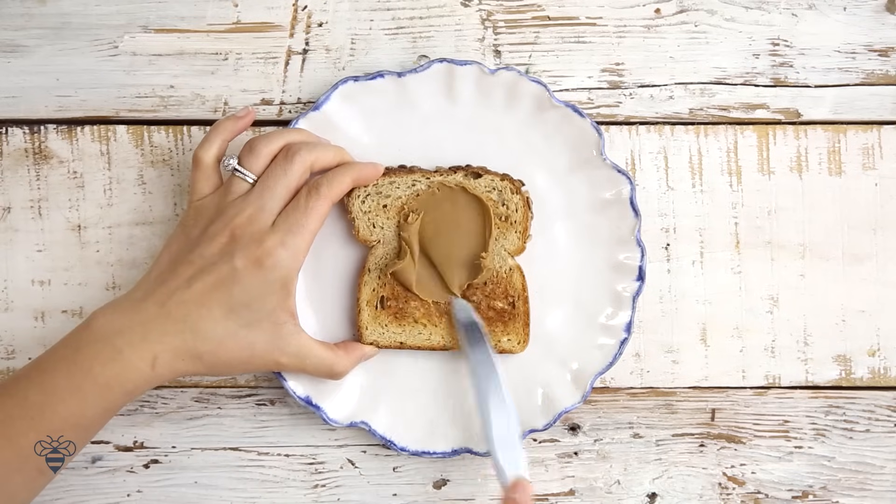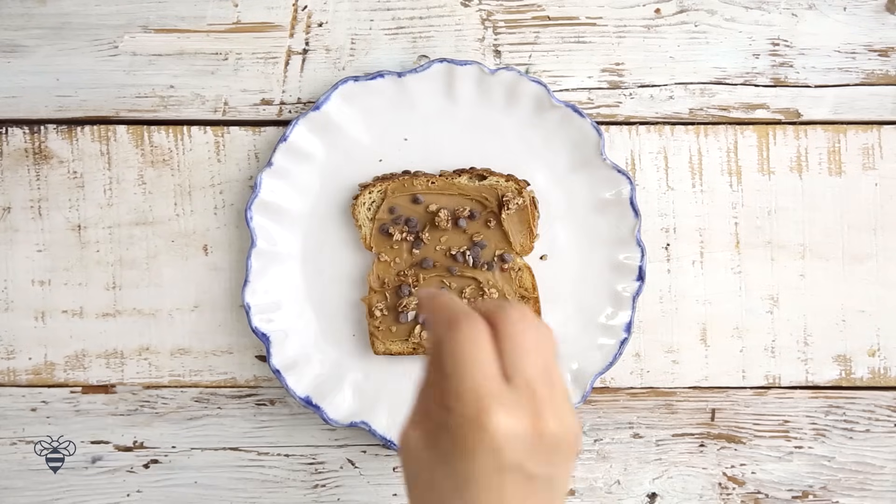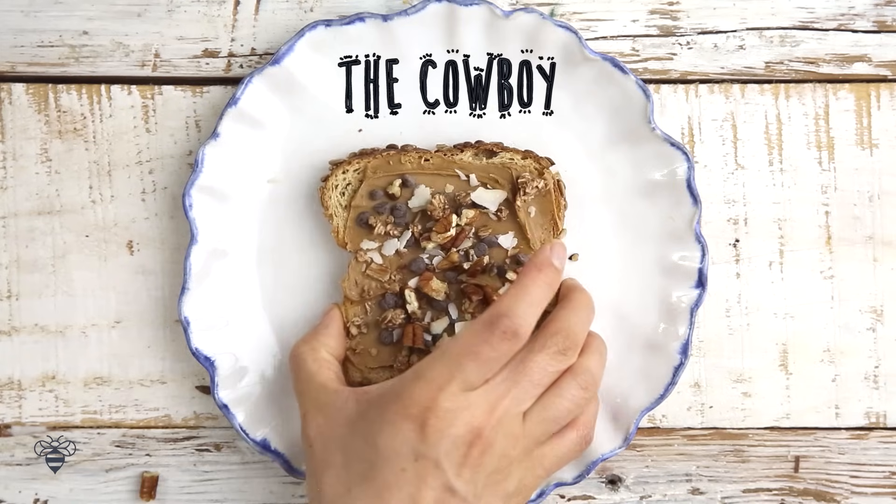Next up, I have some cookie butter that I'll spread on my toast, add some mini chocolate chips, a little bit of granola, coconut chips, and then some toasted pecans. This is the Cowboy! Yeehaw!